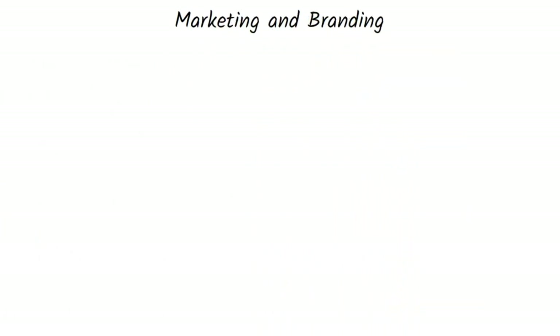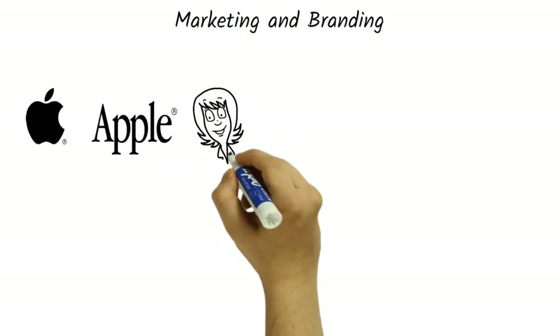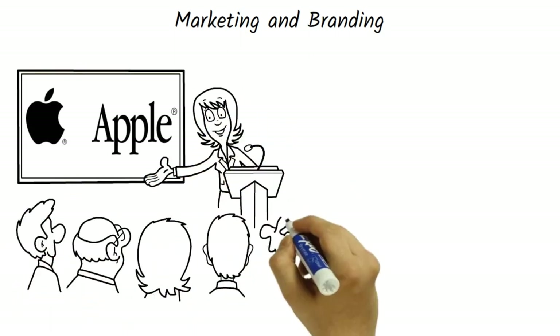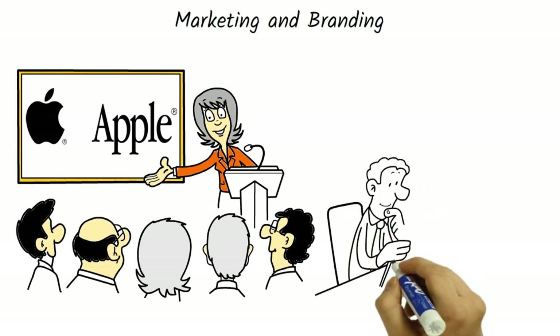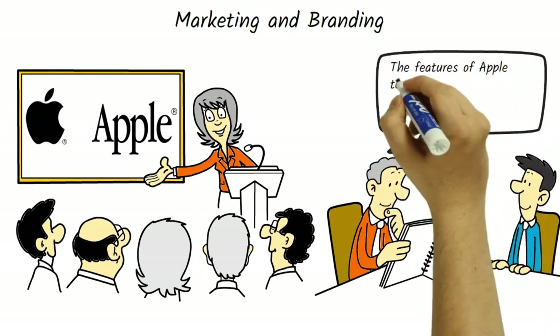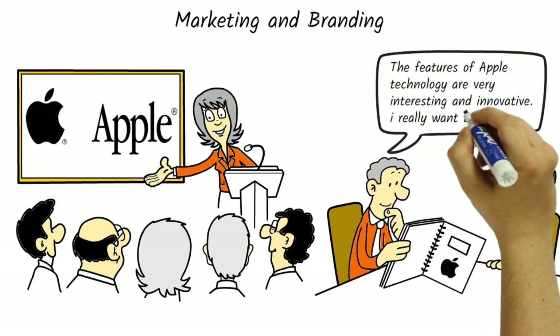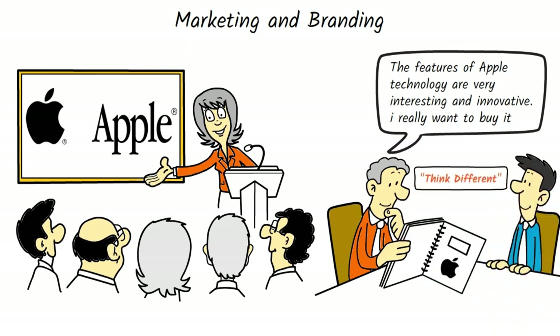Apple is also known for its effective marketing and branding strategies. The company has created a unique brand image that has become recognizable worldwide. Apple's marketing campaigns have been found to create a connection with its customers by emphasizing the features and benefits of its products. The company's innovative approach to marketing, such as the Think Different campaign, has helped to create an emotional connection with its customers that goes beyond the product itself.